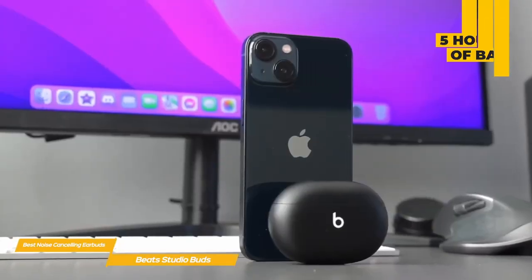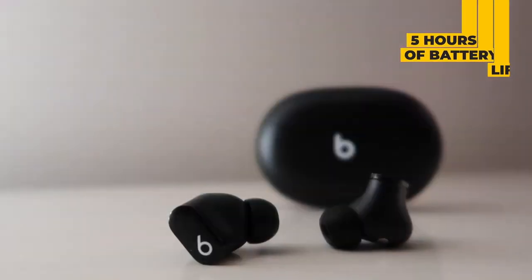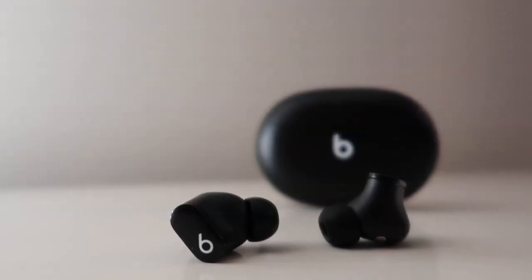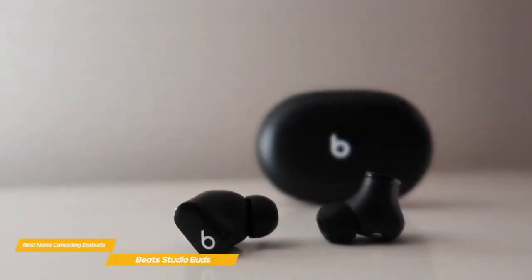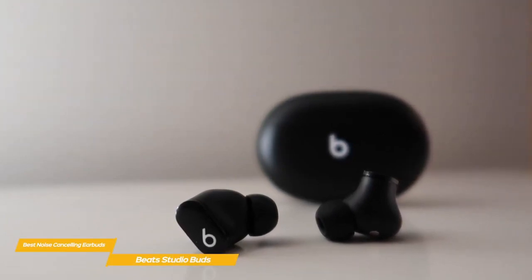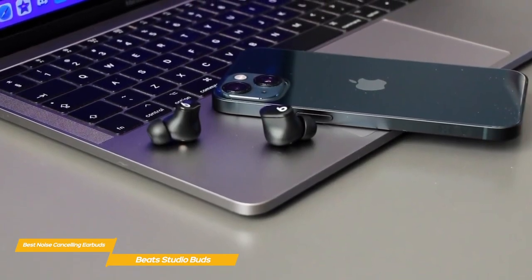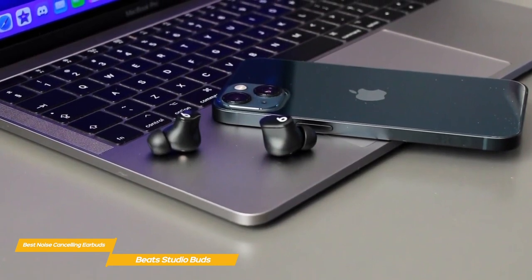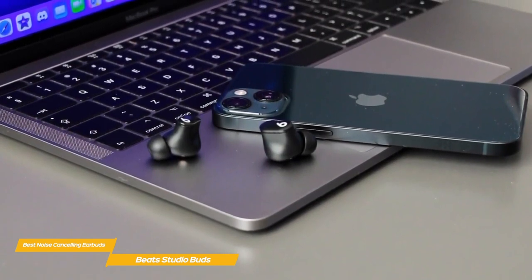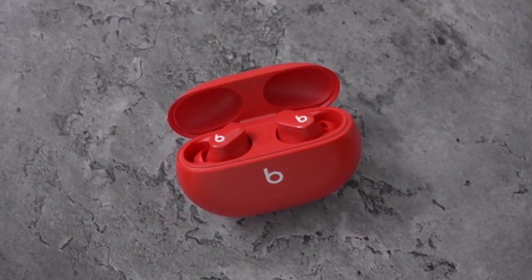Battery life is marginal at just 5 hours per charge, with an additional 15 hours banked in the charging case. Like the Bose QuietComfort and Sony WF-1000XM4, the Beats Studio Buds support fast charging, giving you 1 hour of playback from just 5 minutes in the case. The Beats Studio Buds aren't the best noise-canceling earbuds out there, but they are more affordable and offer a good mix of price and performance, making them a good choice if you want to save some money. They're also very comfortable to wear for extended periods of time.